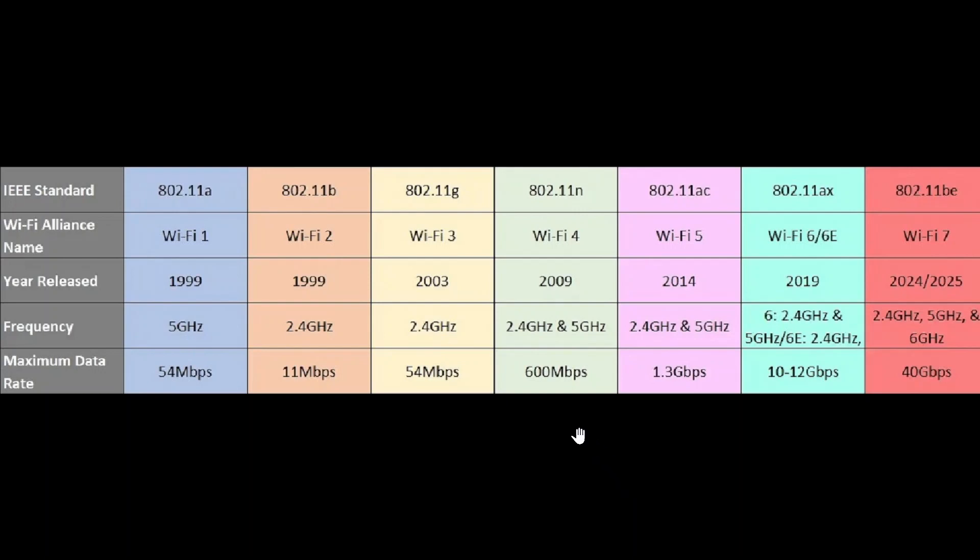What I currently own is AC — Wi-Fi 5 — a router I've had for about four years. I'm starting to think about switching to an AX router, which is the latest technology. And of course, coming in 2024 or 2025, BE will be the next one — Wi-Fi 7.